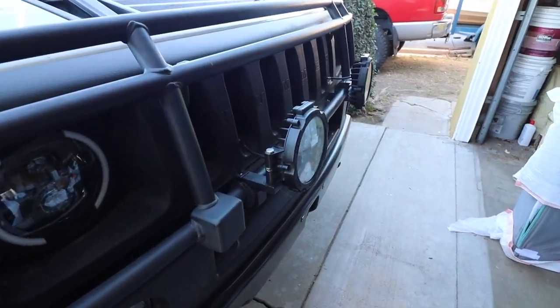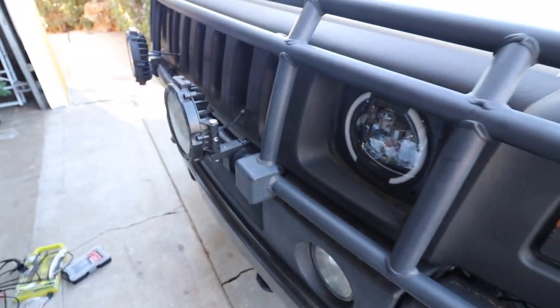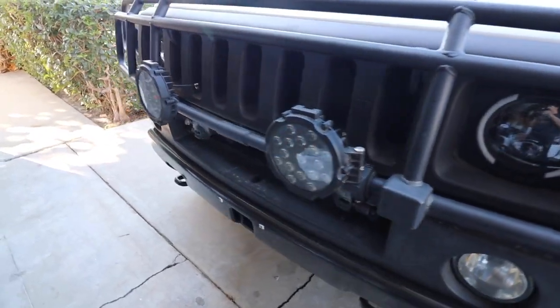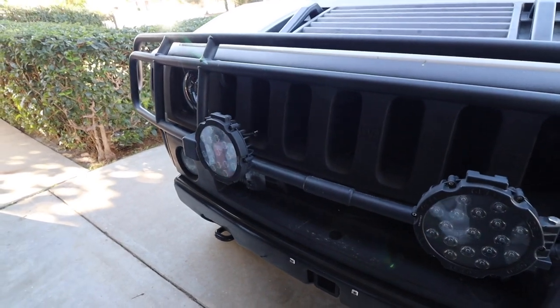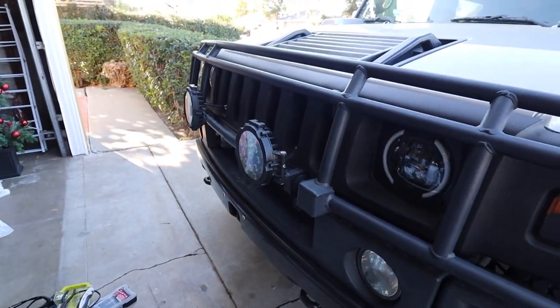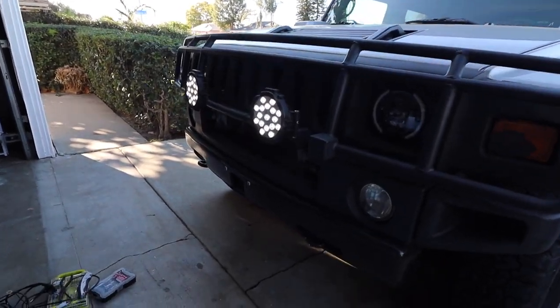All right, we're all set with the wiring. I'm going to go inside and turn the lights on now. I know it's daytime so you can't really see what they look like, but don't worry — I'm going to include a clip at nighttime so you can see these lights in action.